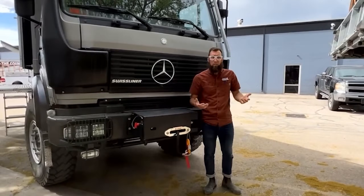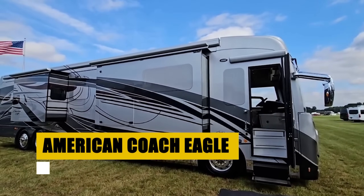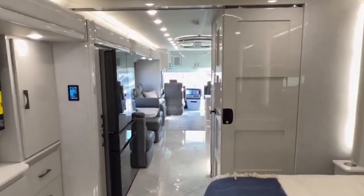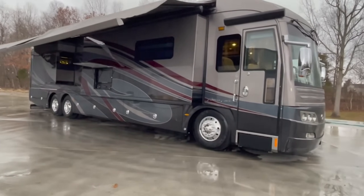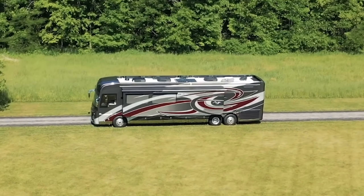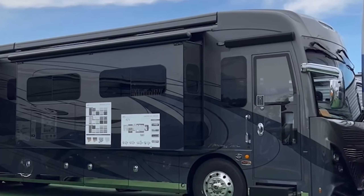The American Coach Eagle defines luxury travel with its powerful Cummins ISX 15, 605-horsepower engine and exquisite interior. It features high-end finishes like Cambria quartz countertops and custom cabinetry, offering unparalleled comfort and style. The Eagle provides a variety of floor plans and exterior designs tailored to enhance every travel experience. With advanced safety systems and ample space, it's perfect for long-distance travel and absolute luxury. For those who demand the best in performance and sophistication, the American Eagle delivers an exceptional journey every time.